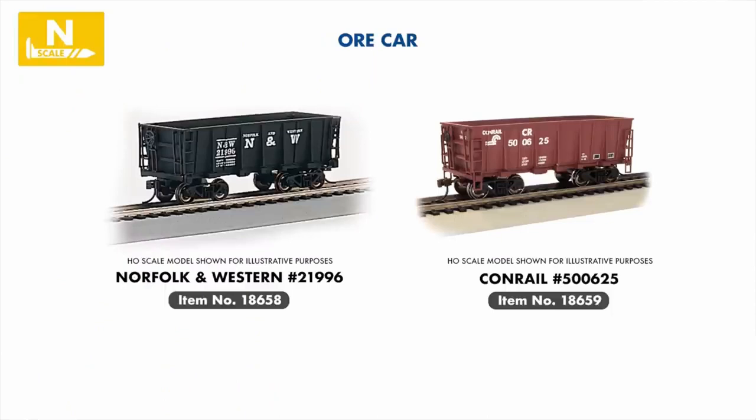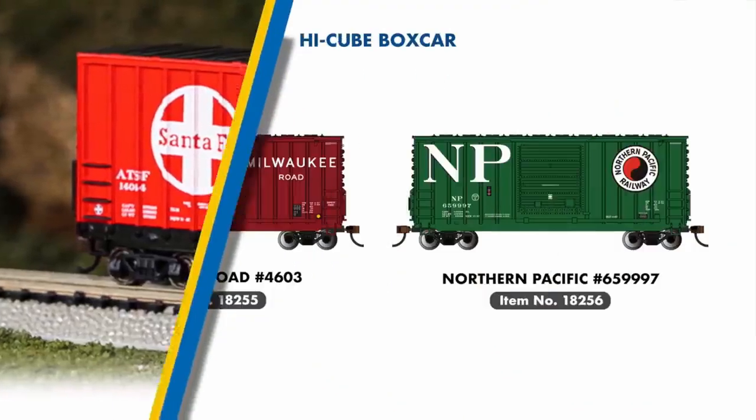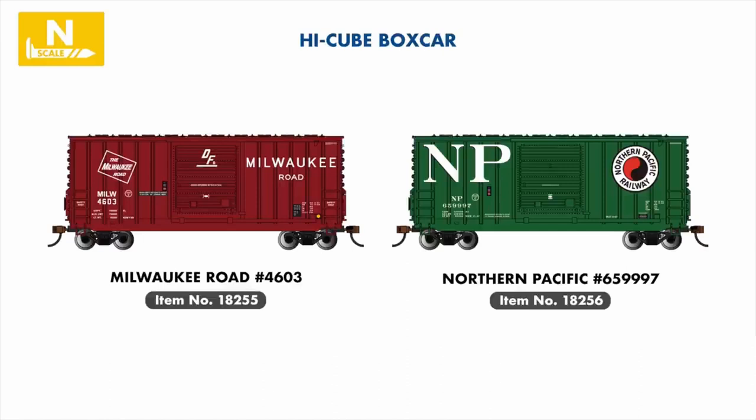Moving to our popular line of ore cars, 2022 sees the introduction of new Norfolk & Western and Conrail examples. Following our introduction of the High Cube boxcar in 2021, Milwaukee Road and Northern Pacific will be joining this line, featuring outside brace construction.